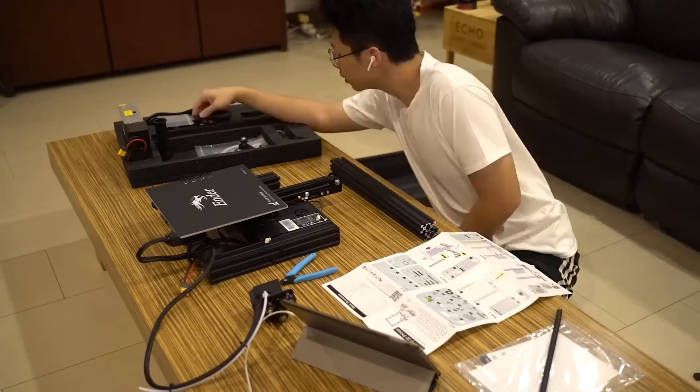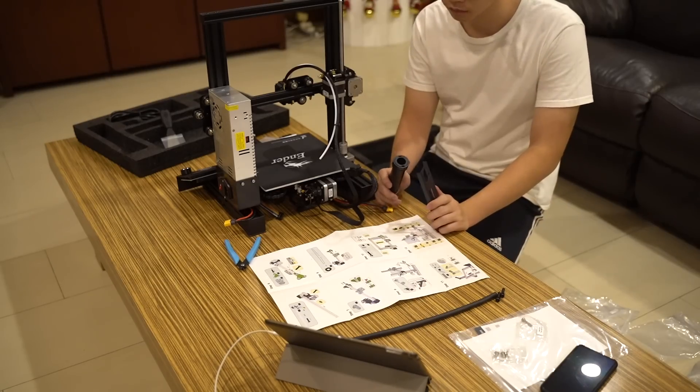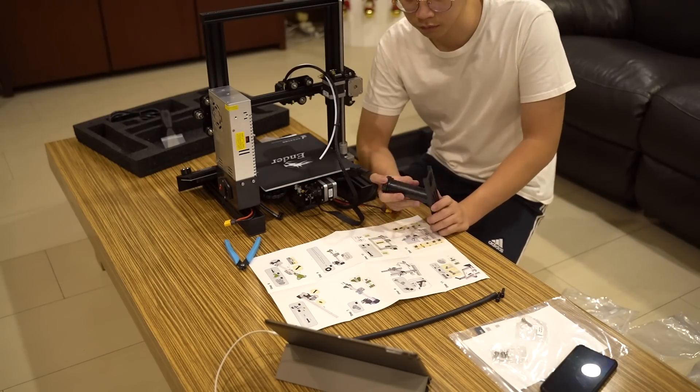The whole printer comes disassembled and it took me around 3 hours to set up everything. This is the first time I set up a 3D printer, or actually any printer of some sort. Following the instructions, I managed to set it up in what I would say a pretty short time.